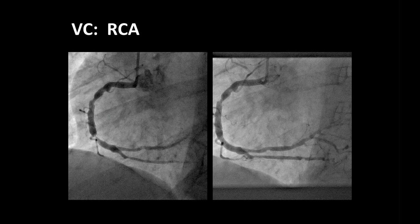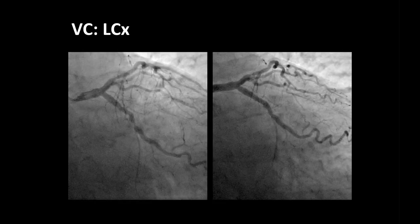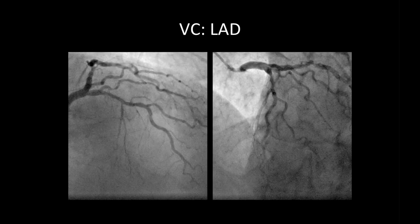Here are images of the right coronary artery that was stented successfully, and this is of the circumflex. The vessel in question today is the LAD, with a long segment of disease after the diagonal branch, including likely in-stent restenosis of the previous stent.